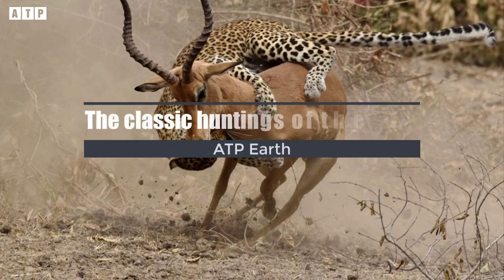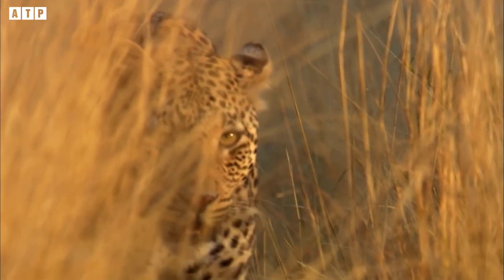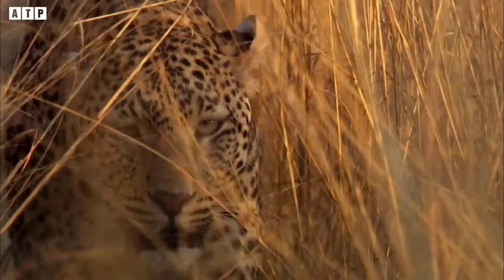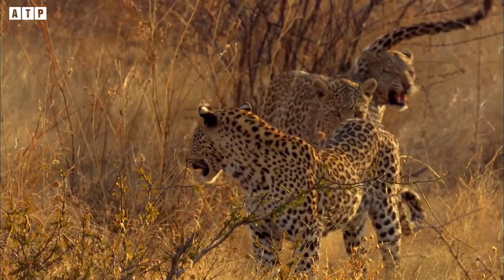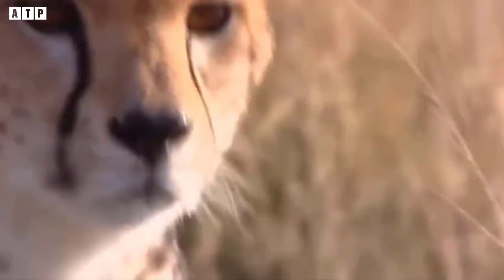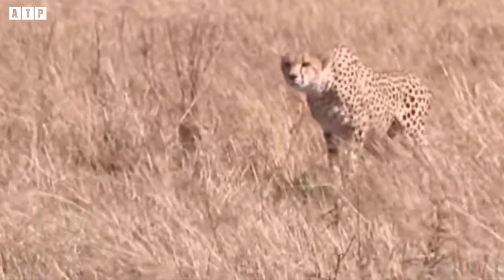The classic huntings of the leopard. Panthera pardus, commonly known as the leopard, is one of five species of big cats of the genus Panthera that live in Africa and Asia. They are from one to nearly two meters long, weighing from 30 to 90 kilograms, and their legendary prowess and ability to eat almost anything have made them the most successful living feline.